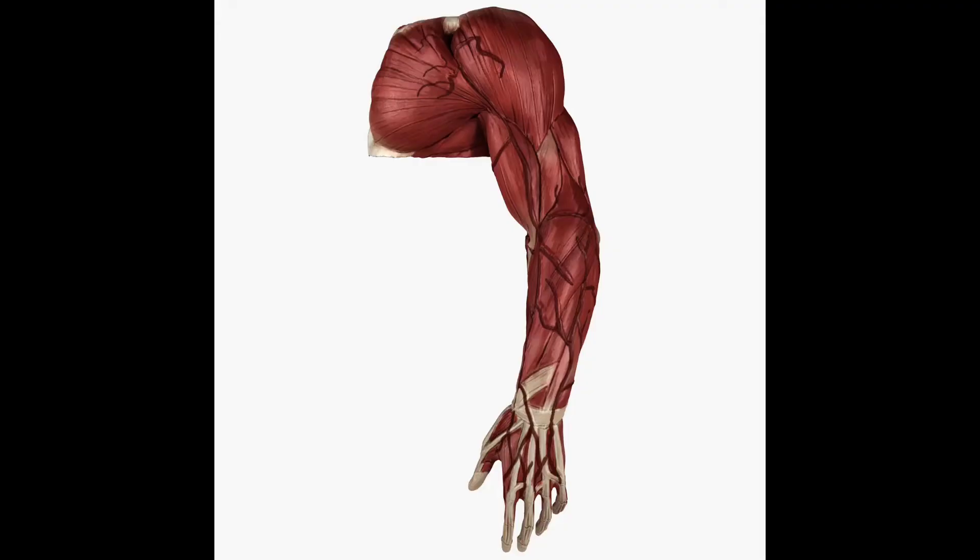The muscles that move your bones are called your skeletal muscles. Skeletal muscles are voluntary muscles, because you control them with your brain by thinking. Pretend that you're throwing a ball. Your brain tells your arm muscles to move back first and then move forward, while also telling your hand muscles when to grasp the ball and when to let it go.